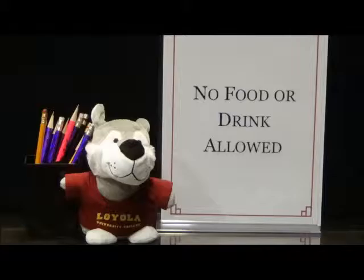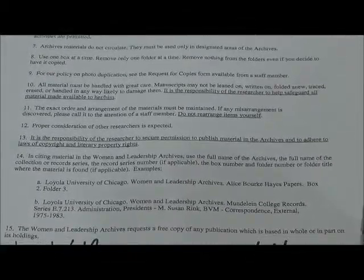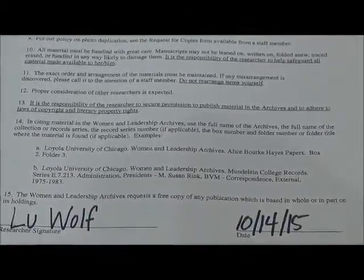After Lou fills out the researcher registration form, one of the WLA's employees goes over the rules with them. Reading and understanding the rules of the archive are very important because the rules are in place to keep the materials in tip-top shape for other researchers to use.